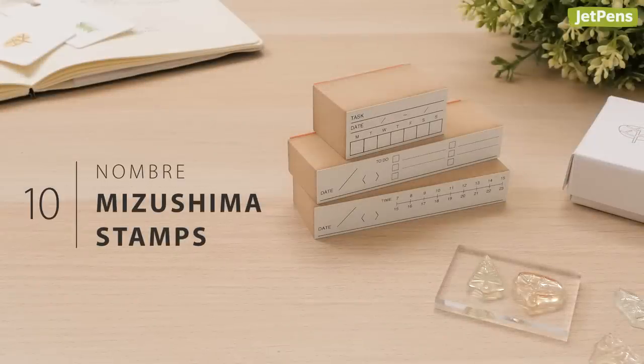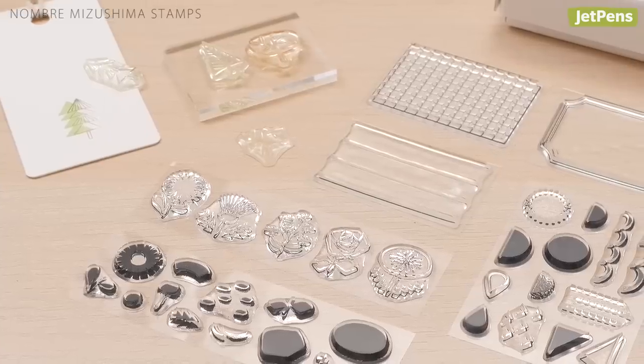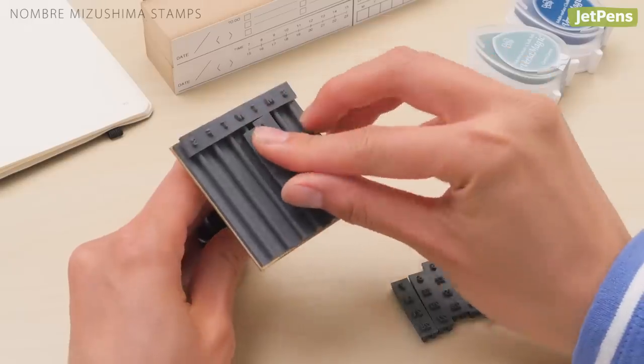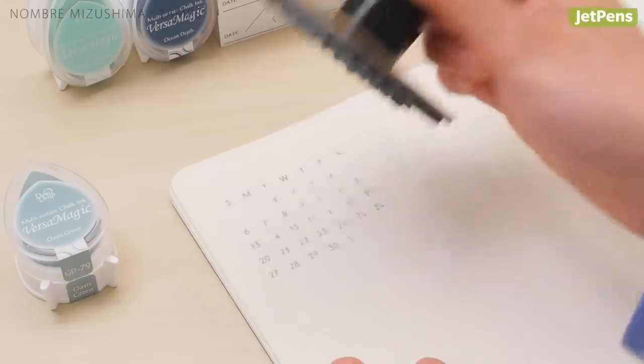Our favorite discovery of the year has to be Nombre Mizushima's Amazing Stamps. From traditional wooden stamps to adorable clear stamps, you have everything you need to spruce up your planner. Be sure to check out their other stamps too. We especially love the Modular Calendar stamp.